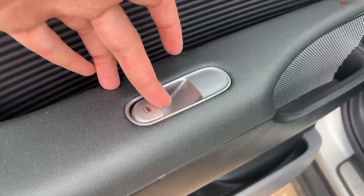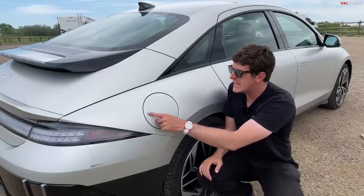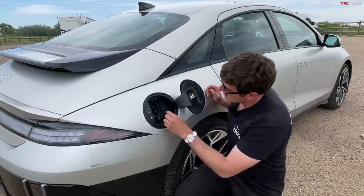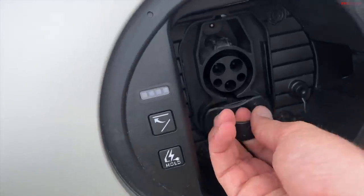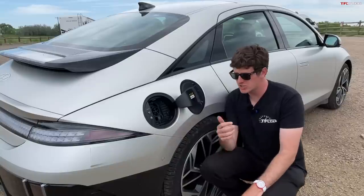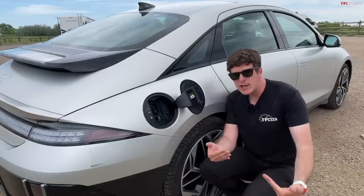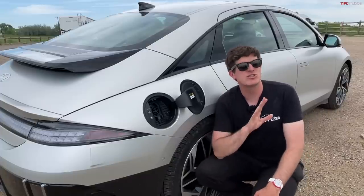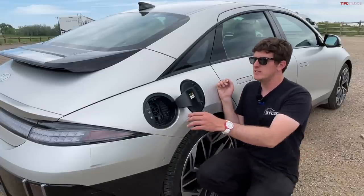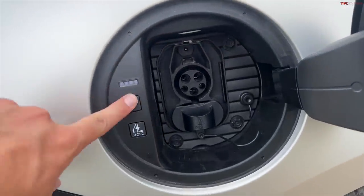The charge flap on the Ioniq 6 is located here on the right rear quarter panel. It looks like a standard circular flap, except when you push in on these six little pixels, it glides open electrically. Inside the charge flap, you have your J1772 port as well as your CCS port. This car is rated at 270 miles on a single charge as equipped with all-wheel drive and just about every option, and you can get one with over 300 miles of range in the rear-wheel-drive spec. The charge rate is so impressive — 80% in under 20 minutes if you're on the right charger. You also have little lights which let you know the general charge of the vehicle.